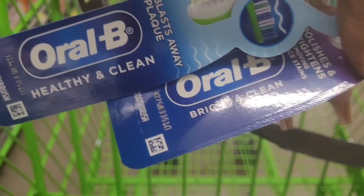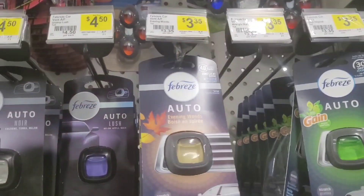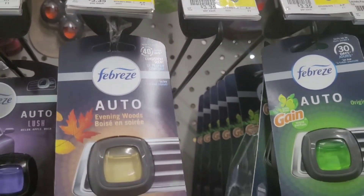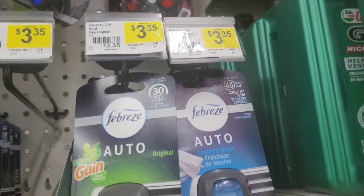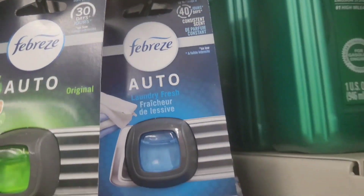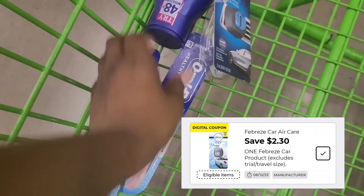We have the Healthy and Clean and the Bright and Clean glitching as it always does, but this time there's a $3 off of two digital giving a little bit of overage. We are also looking at the Febreze car since $3.35. The Evening Woods is not working this time, but the Laundry Fresh is, so we are going to pick up one of those and there is a $2.30 off digital.